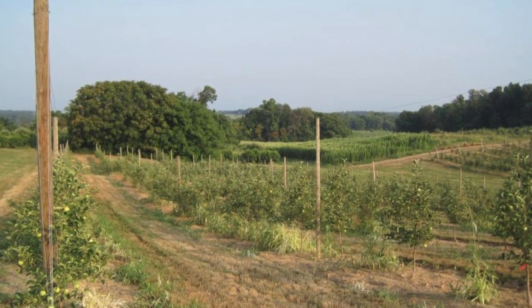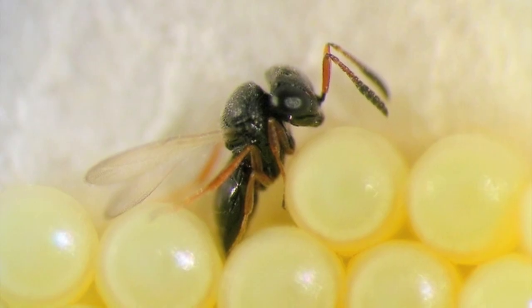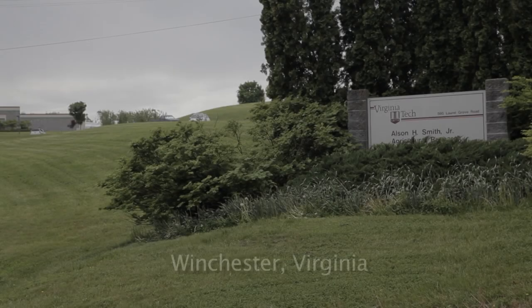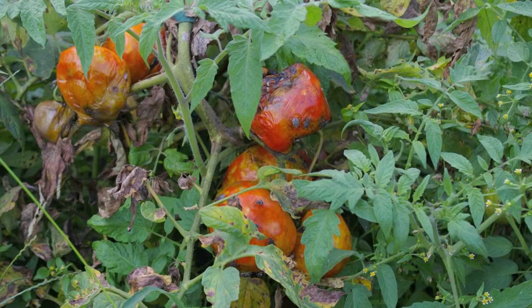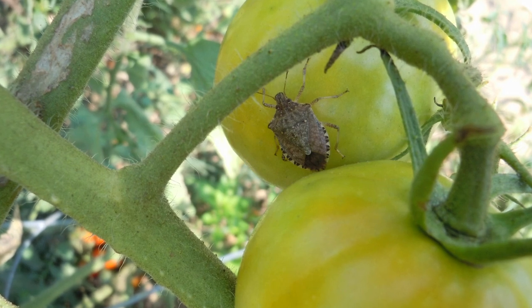What we want to do is develop long-term solutions that will allow us to reduce the use of insecticides and create as sustainable as possible management programs. One of the challenges with brown marmorated stink bug is not necessarily resistance to insecticides — it's the sheer population numbers. Bugs can just keep coming from outside of the field, may not pick up a lethal dose, and go right back to damaging the plant and reproducing. So you need an insecticide with a long residual.